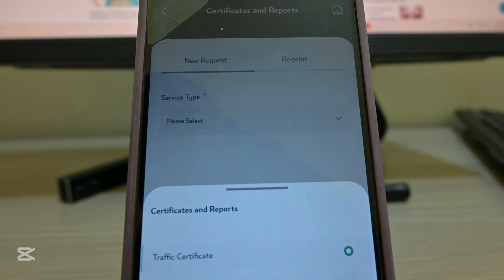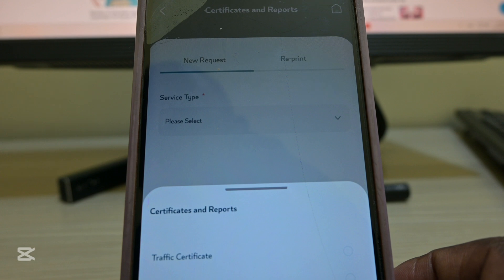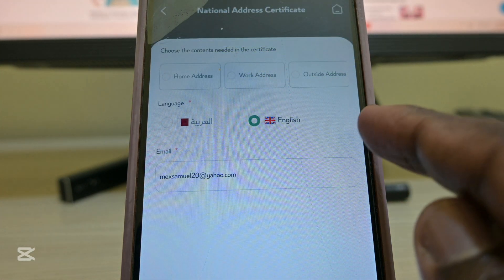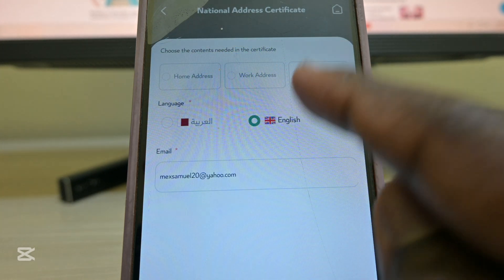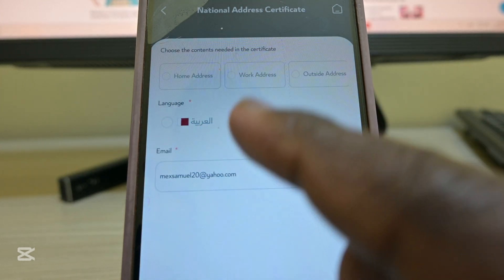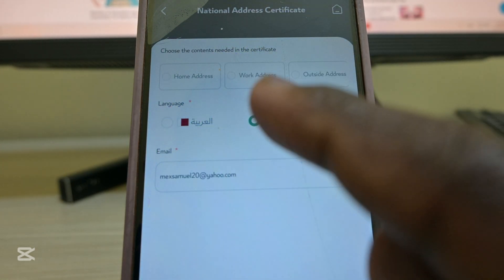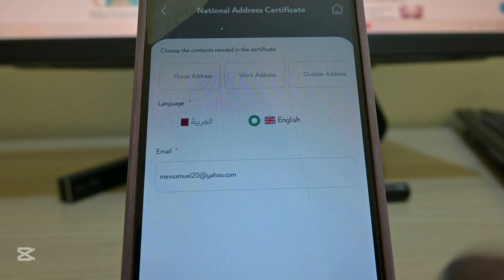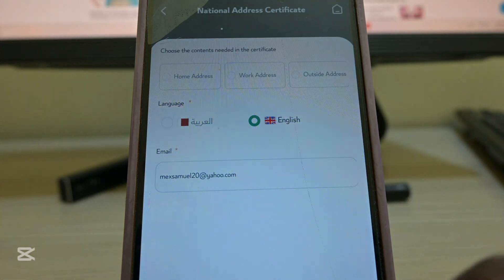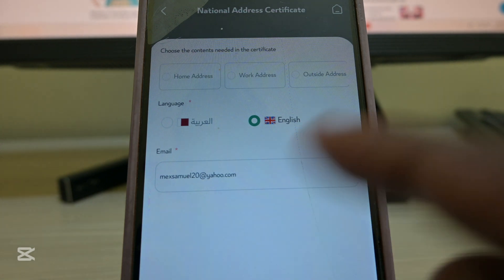Something you also need to understand is that it can give you your national address. When you tap the national address it will display and ask whether you want to use Arabic or English. Your email address that you registered with Metrash is the one that will be used to deliver your certificate if you want to download it. Remember, after getting through all those steps you need to pay 10 riyals to be able to access.